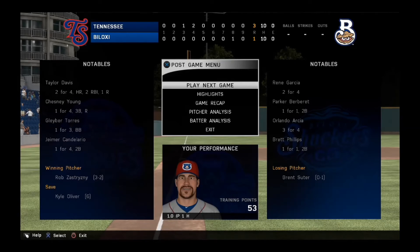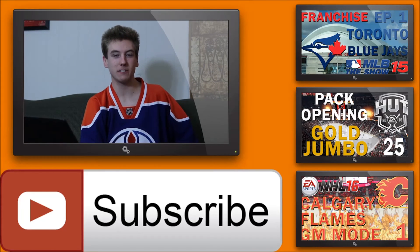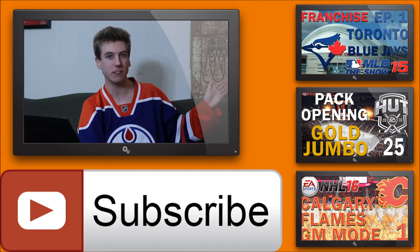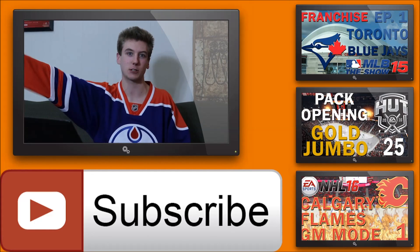That will wrap up this Kyle Oliver Road to the Show episode. Thank you for tuning in. If you're new to the channel, please subscribe; if not, leave a like and I'll catch you guys in the next one. Hey, thanks for tuning in to this edition of Yak City Gaming — check out the playlists to my right for more videos, and I'll catch you in the next one.